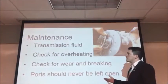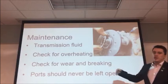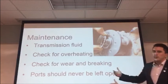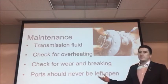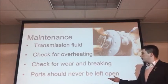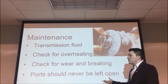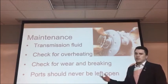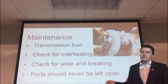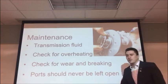For the maintenance of this transmission, it is always safe to check the transmission fluid at least once a year. We have to check for overheating constantly and check for wear and cracking. It is safe to say that the ports should never be left open, as this gearbox has to be sealed from water. In case water gets in, it is always good to clean the gearbox and check for any wear of the gears.